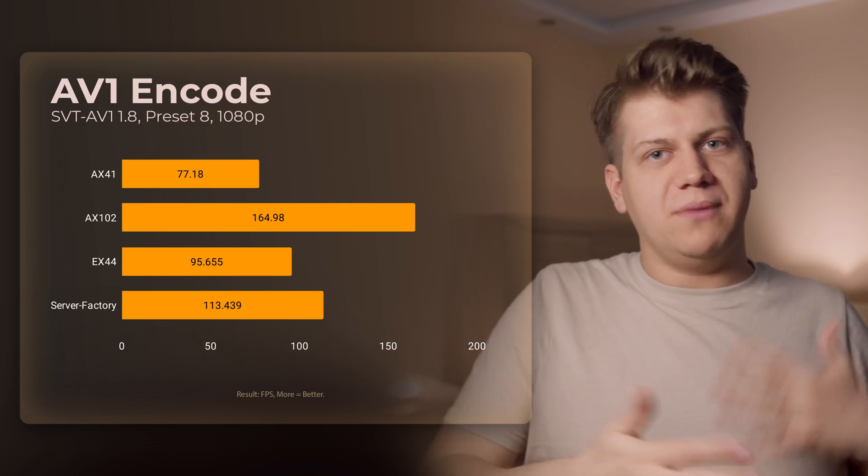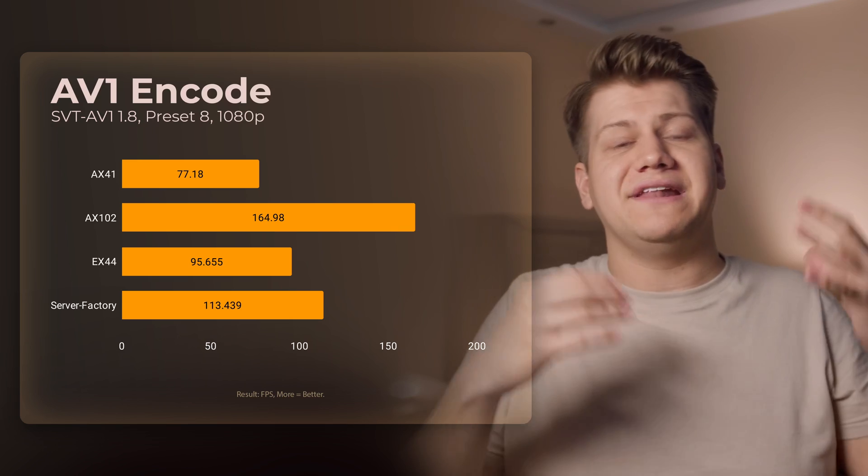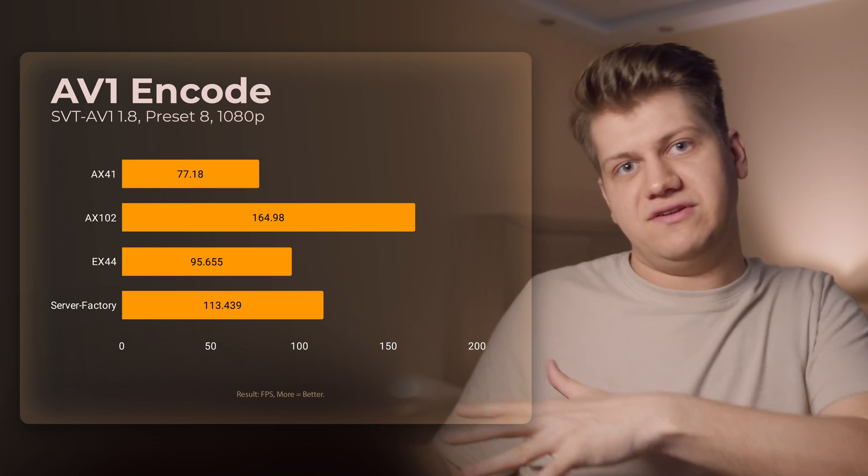SVT AV1 benchmark: AV1 is becoming more and more popular, and this benchmark is really helpful if you want to upload any video to your site and have it transcoded to play nicely on every device. VPSs can have good results, but remember that while doing video encoding your CPU will be used at 100%. If you encode for a couple of hours straight, most VPS providers will throttle performance because you are impacting other VPSs on the same physical node. Server Factory doesn't have a strict CPU policy — they are quite liberal — so you shouldn't have any problems. But if you need to transcode videos 24/7, then always go for a dedicated server.